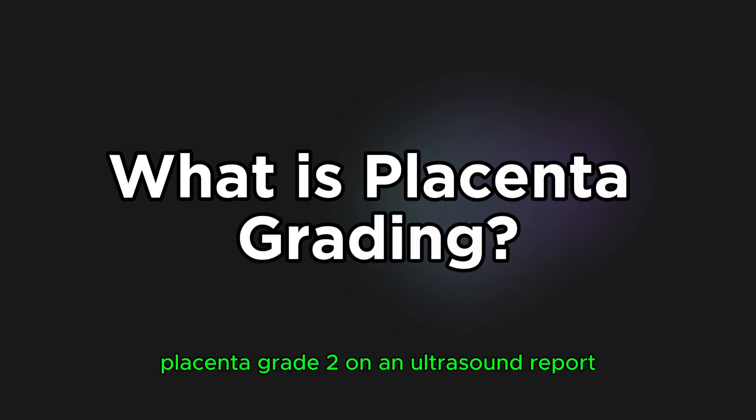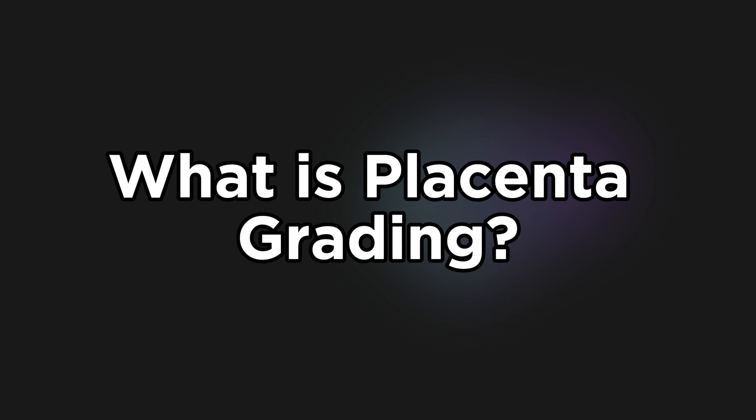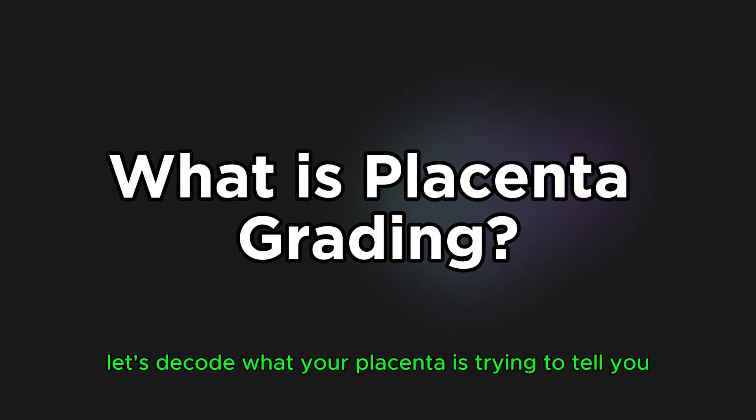Have you ever seen the word 'placenta grade 2' on an ultrasound report and wondered what it means? Is it good or bad? Should you be worried? Whether you are a medical student trying to master obstetric ultrasound or a parent curious about a baby scan, this video will make placental grading crystal clear. Let's decode what your placenta is trying to tell you.